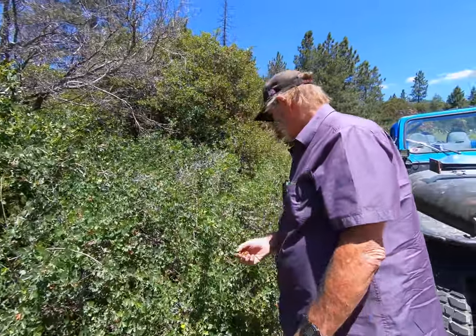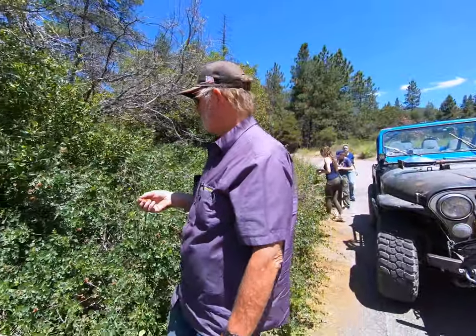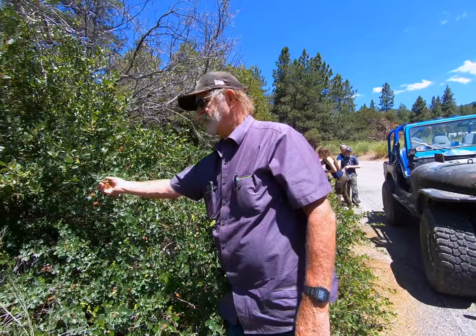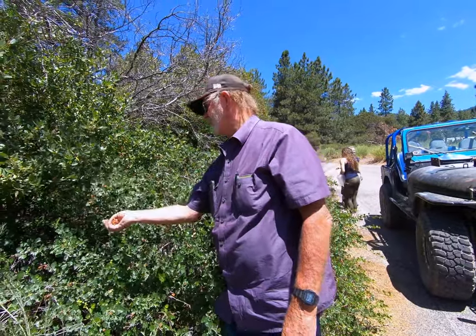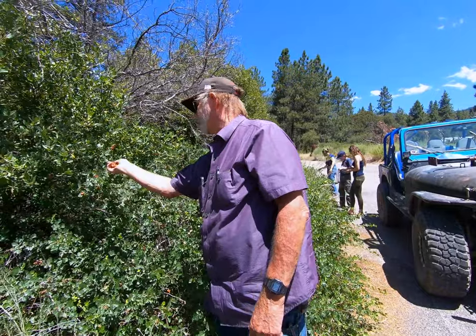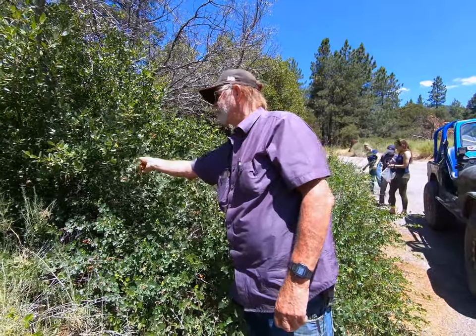I've had people tell me they've seen poison oak in Big Bear, and I say, 'Show it to me.' I've only had one person bring me a sample back, and it was squaw bush. They swore up and down that it was poison oak — that's how similar they look.